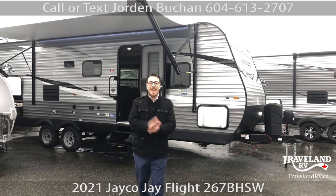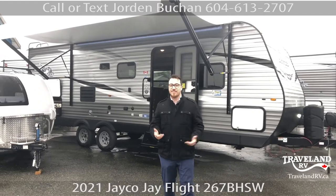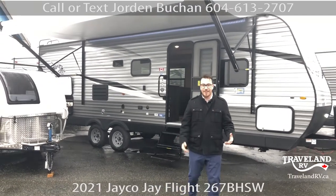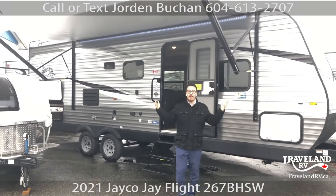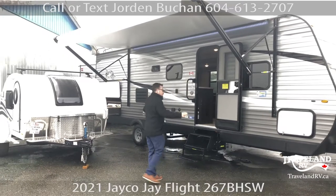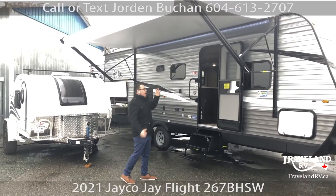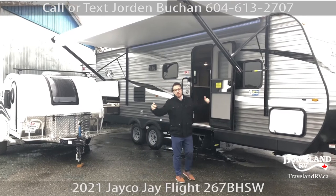This weather is not going to stop anybody from camping. That's right, we got a little bit of rain outside, but it's BC — you got to get used to it. And that's why we're standing outside of a Jayco with the awning out right now. So this is my Jayco bunkhouse, it is a 267 BHSW. I have it all ready to go for you to view. My name is Jordan Buck and welcome to Traveland RV.